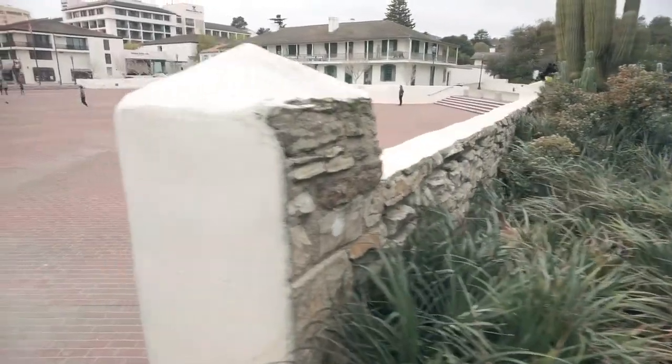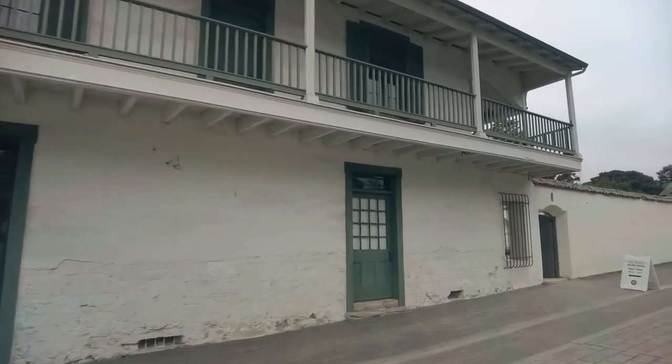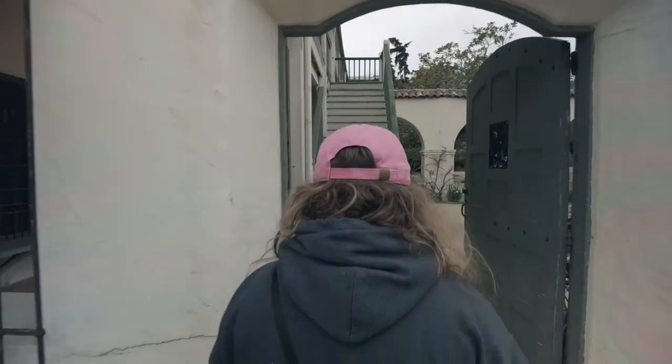Because the Custom House was so small, we decided to go check out the Pacific House. It was constructed in 1847 to be used as storage for the U.S. Navy during their occupation of Monterey. Since then, the two-story adobe building has been used as a courthouse, a pub, a church, and many other things.